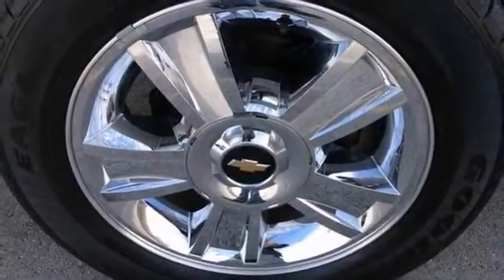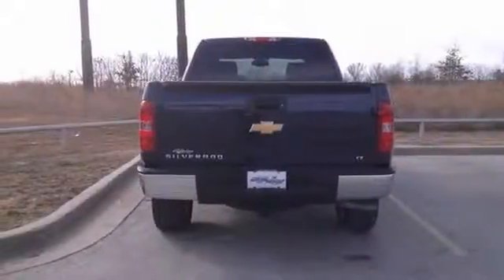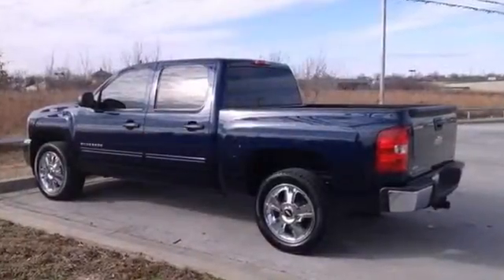Bound to sell fast. Heated mirrors and chrome needles make it even more attractive. Don't miss out on this one. Come take your test drive today.